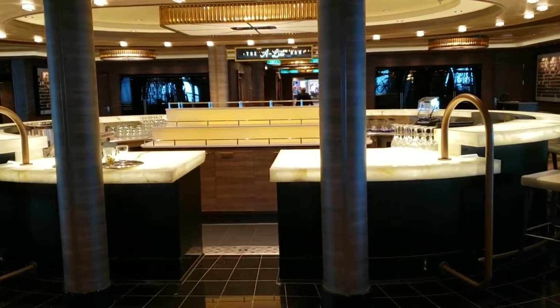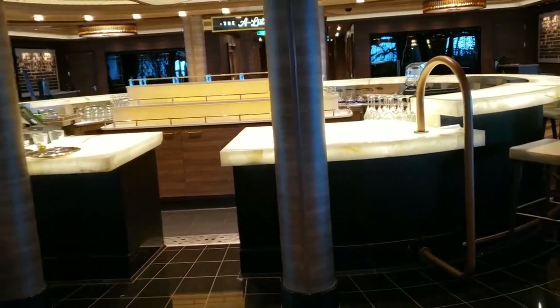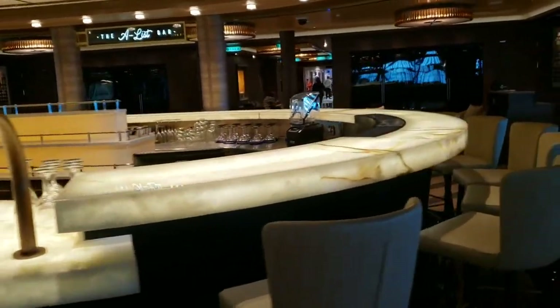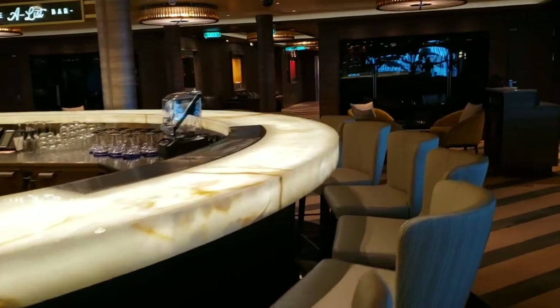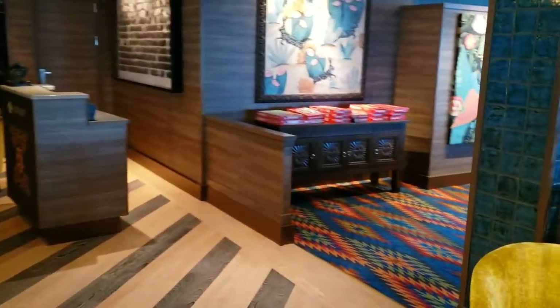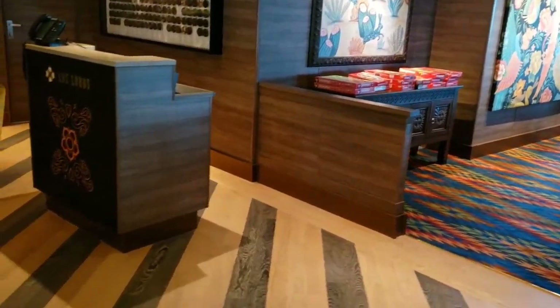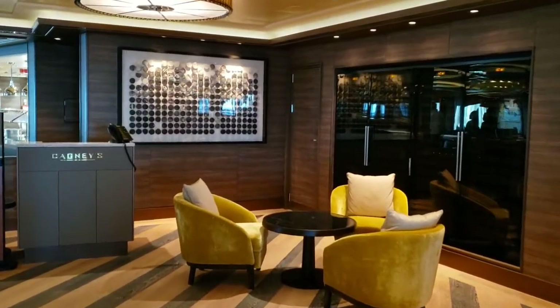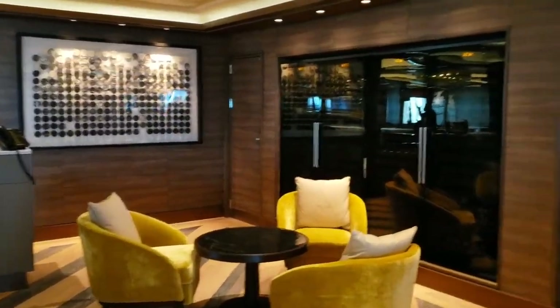We have the A-list bar, which is only open I believe at five through the evening. This is the bar for the two restaurants back here. On the right side we have Los Lobos, which is Mexican, and over to the left is Cagney's Steakhouse.